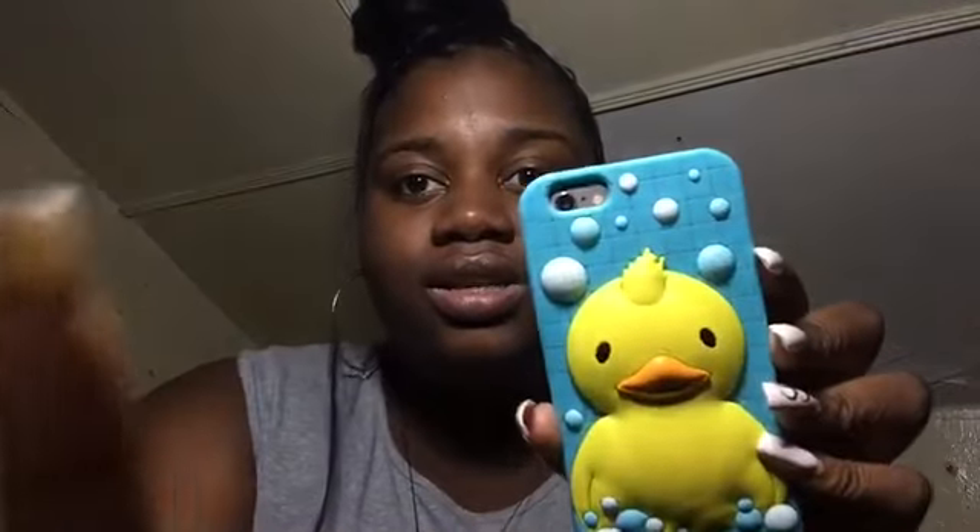Everybody that I went to school with liked this case — that's when I was in a semi-grade. Shout out to y'all, and shout out to Yall Mirror because he always used to take my case. I actually got it back towards the end of the school year. This is my duck case — this one was about $17 from Claire's.